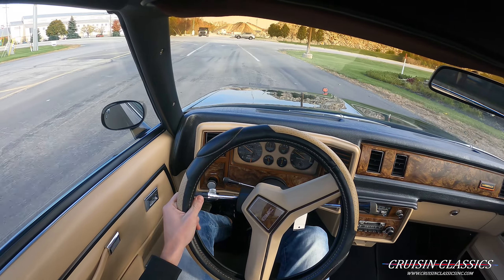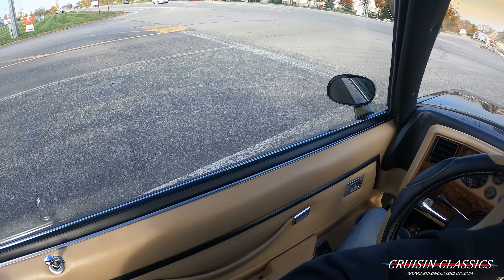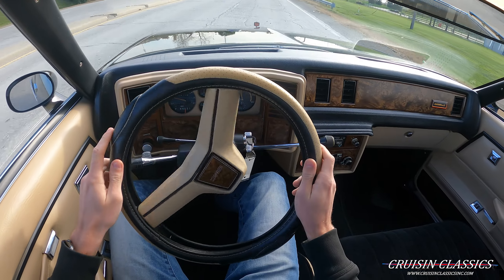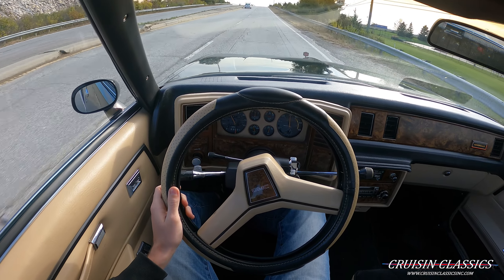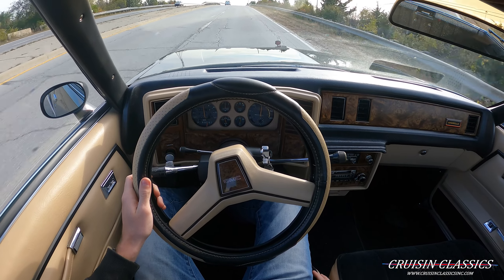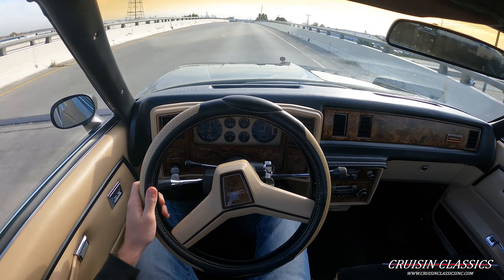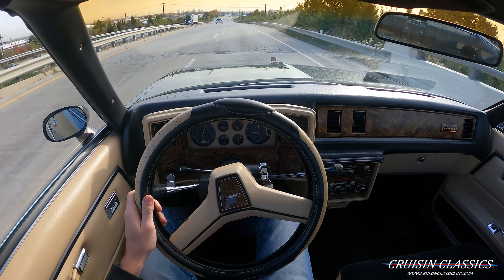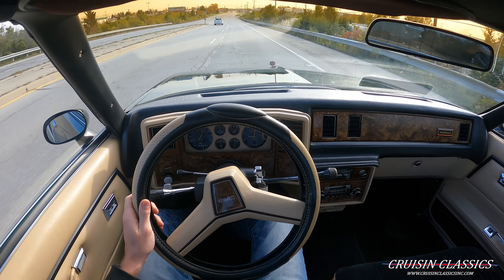Just make sure I turn the radio back off. Obviously you guys saw in the walk-around video that it does work. You guys can see this thing shifts through all the gears okay. We've got about 40 pounds of oil pressure sitting right at 180 water temp. The fuel gauge is working; the battery gauge doesn't look like it's working but it could be something simple. Even the clock works there on the dashboard.